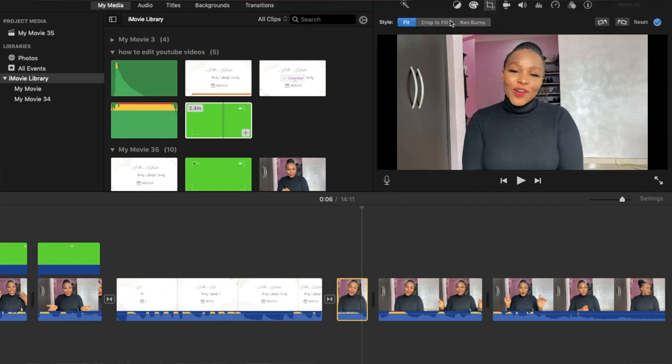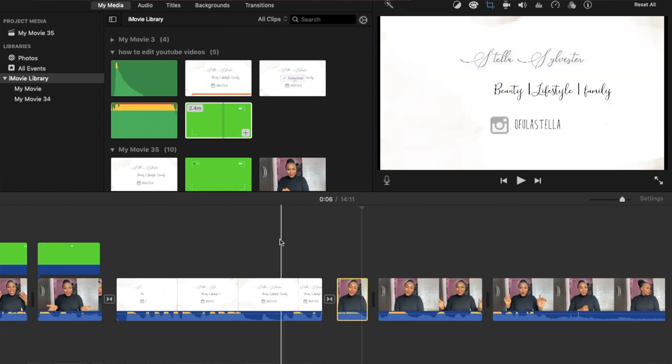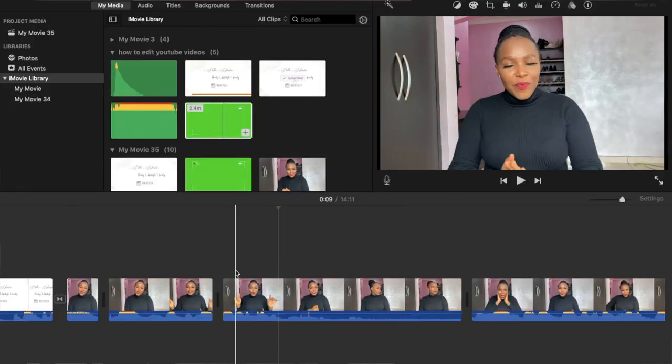I also use the color correction tool — you can add more saturation, a little more brightness. Sometimes I don't do much because my video comes out well with good lighting. If I want to make a clip pop more, I click on it, go to crop, click 'crop to fill,' and crop in on my face. You can see it just pops you out more, while the other clip without the effect stays normal.